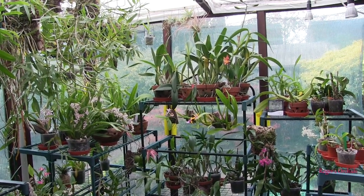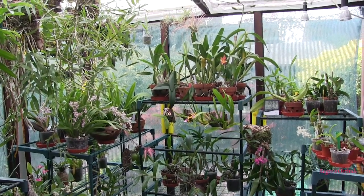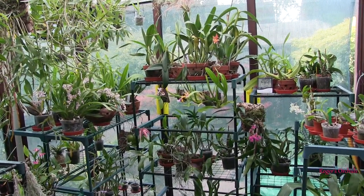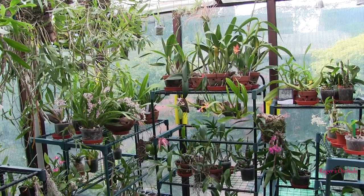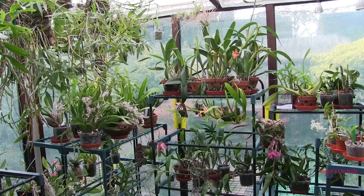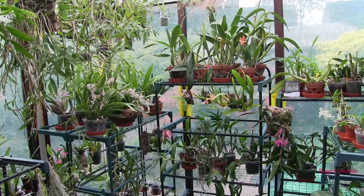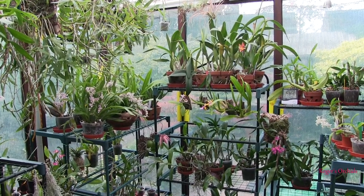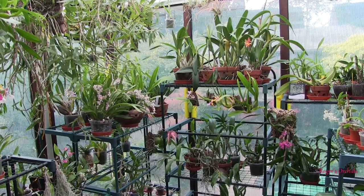Certainly some of the Australian dendrobiums are growing out in rocky outcrops in full sun — a totally different ballgame altogether looking after those. And depending on their elevation, they could get quite cold, even down to virtually freezing. So I haven't got any, so I'm not worrying about those. So we've got two types of forest dwellers: evergreen forests and deciduous forests.